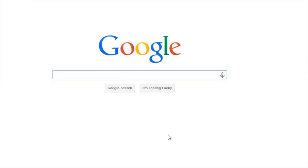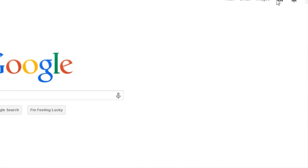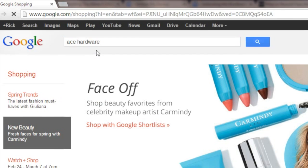So to find a seller's rating in Google, the first thing we're going to do is go to the application panel and click on that and select the shopping icon, which will bring us to the Google Shopping site.